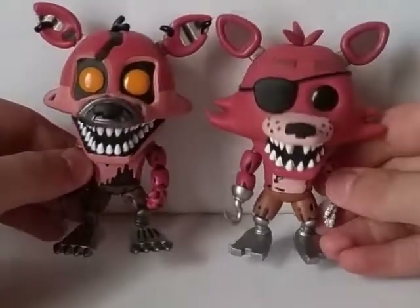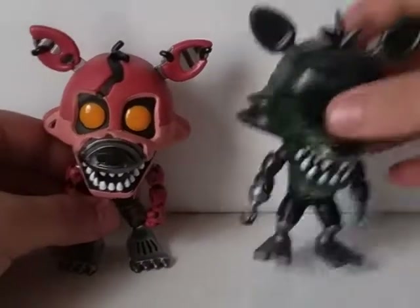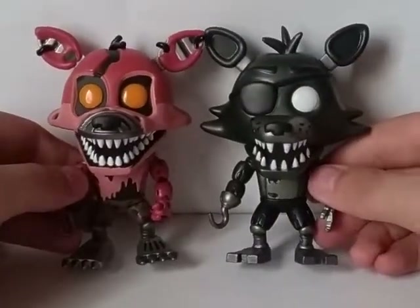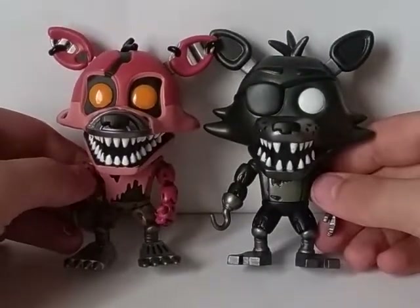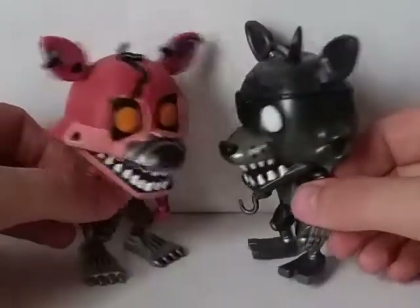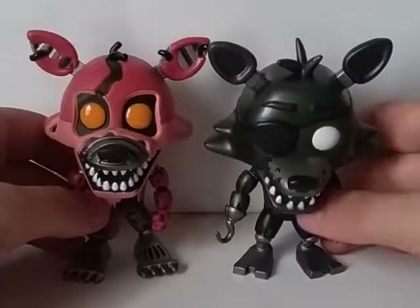You can see all the tears and detail and everything. Comparing it to another Foxy Pop, here he is next to Phantom Foxy — I keep calling him Shadow Foxy. This is probably still my favorite Foxy Pop, because I love how creepy it is. It's definitely a really cool pop. And you can see the nose is bigger and everything on this pop.